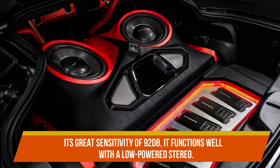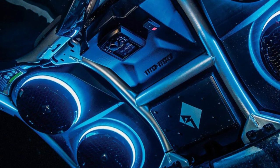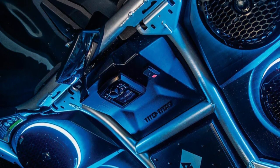The Rockford Fosgate P1675-S has a power handling rating of 6 to 60 watts RMS, so you will be fine hooking it up to a high-powered system.